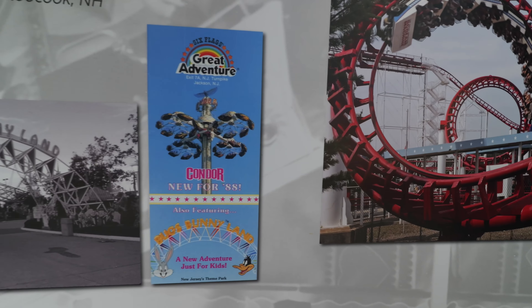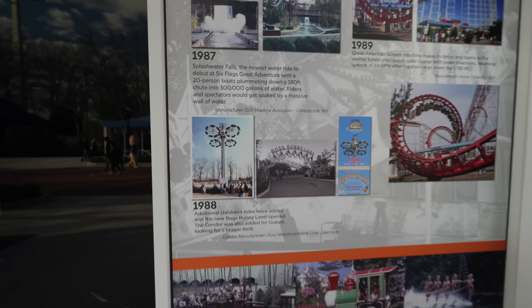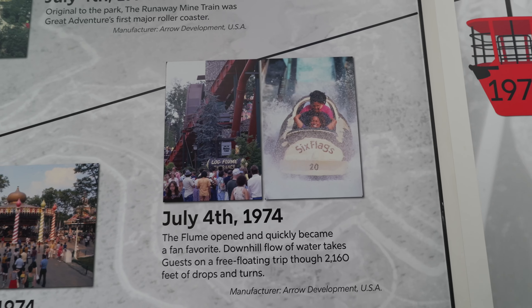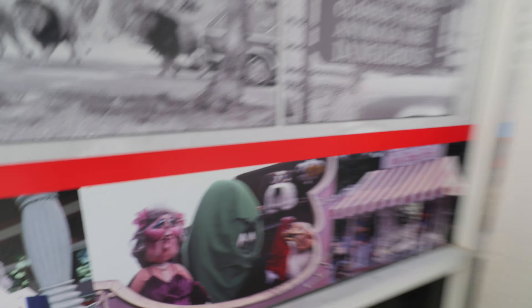I did not know Great Adventure had one of these. Is this the one that's at Great Escape now? Condor, maybe. I remember taking a pretty cool photo of that at Great Escape but I never rode it. They seem to have a whole archive or history display here. Do they actually mention the original owner? I can't tell you the last time there was a roaming character at Great Adventure — that's pretty great to see. They used to have a walk-around Granny character.